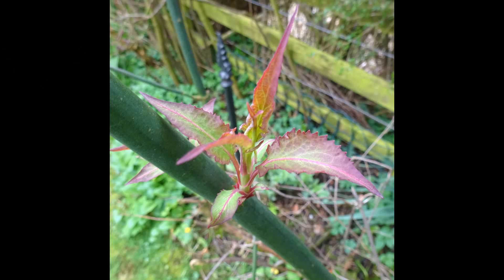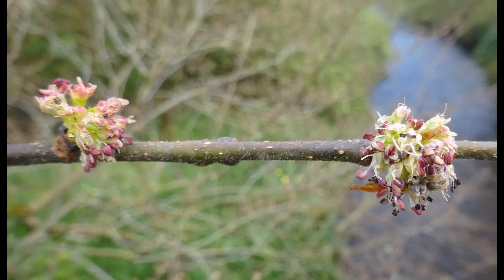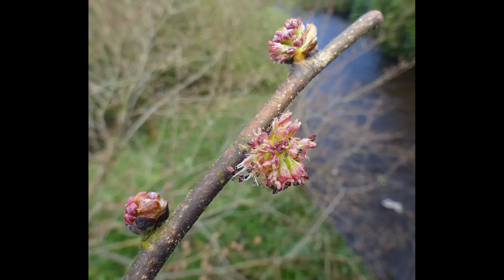The ultraviolet component of the spectrum of light is known to be particularly damaging to DNA, deoxyribonucleic acid, present within the chromosomes of both animals and plants. It's particularly true in plants in early spring, when their leaves are very delicate, and it's thought the presence of the red pigment absorbs the light and protects the DNA from mutation.